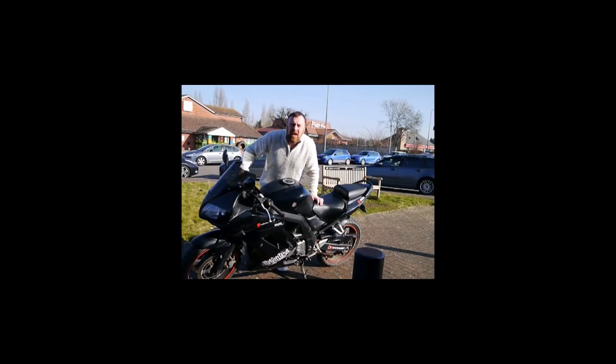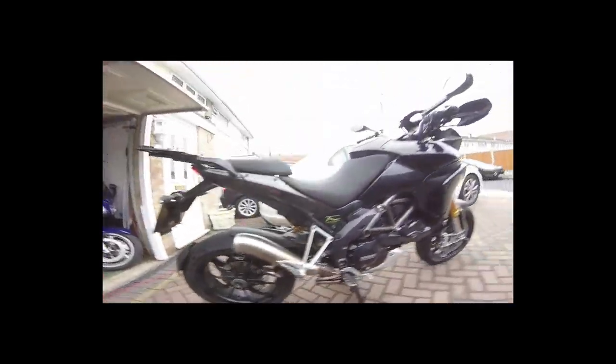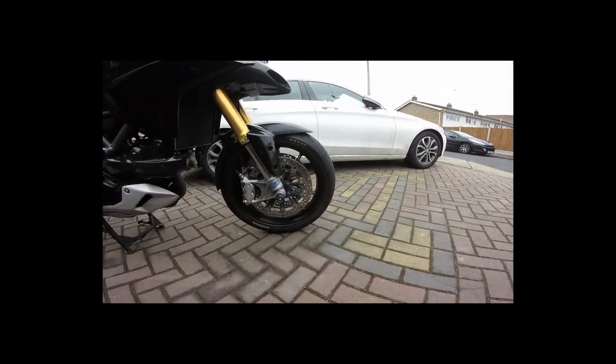Good morning guys — here we're on location. Today we're looking at the SV650. I've always given these bikes a bit of a hard time — the Fazers, the CVFs. But at the end of the day, if you're starting riding on the new A2, these are brilliant — 75 brake horsepower.